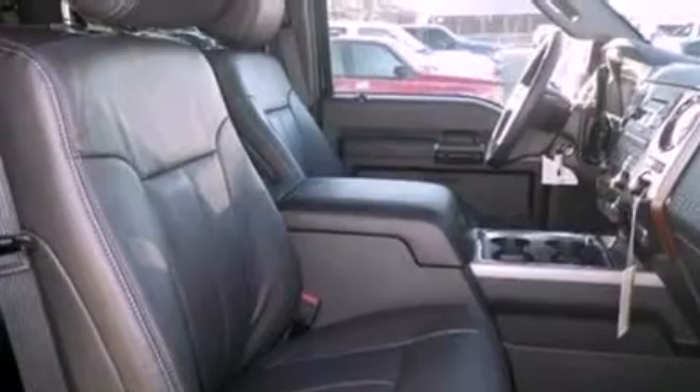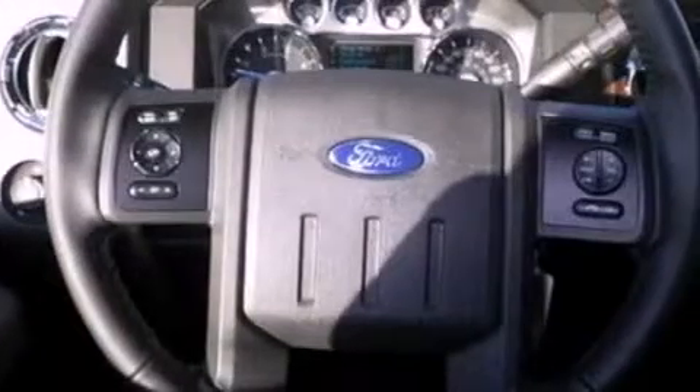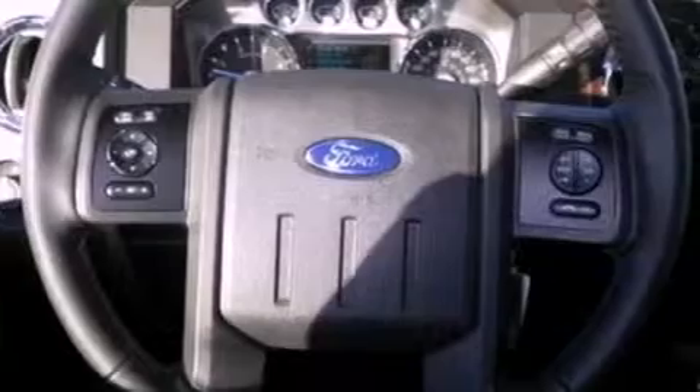An engine immobilizer theft deterrent system, front fog lights, tinted glass, dusk sensing headlights, front and rear reading lights, and leather seats that provide great support and create an overall luxurious feel.